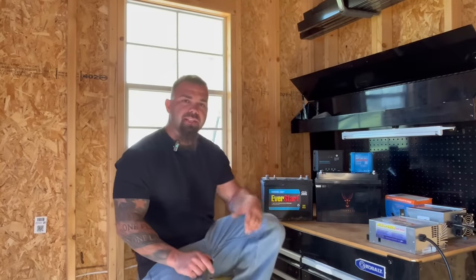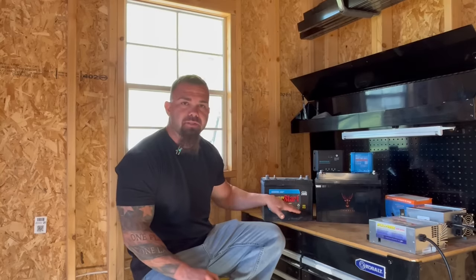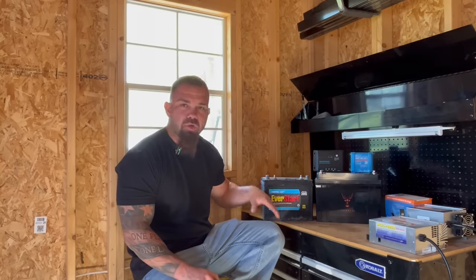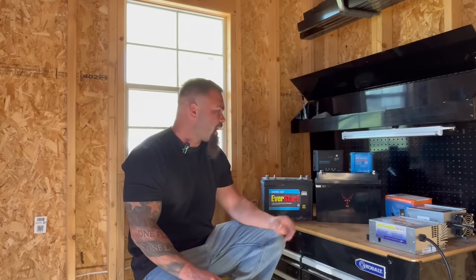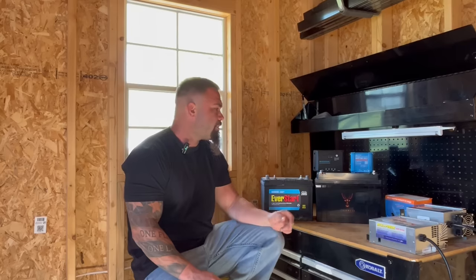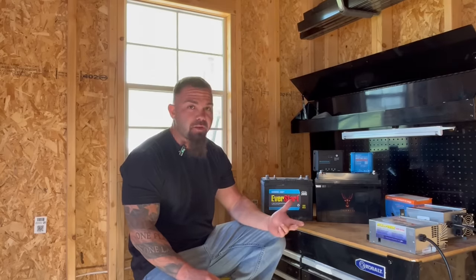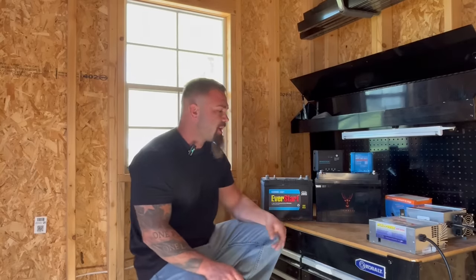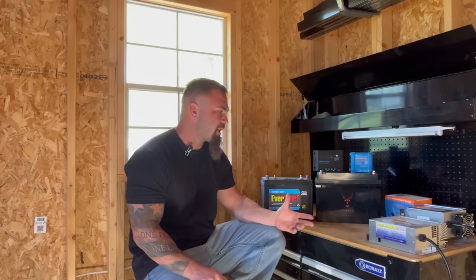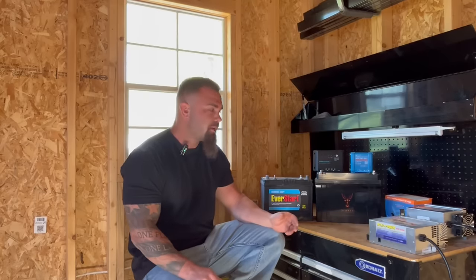We're back with another one. Today we're going to be discussing the differences between standard batteries in your RV, boat, marine applications, and a lithium battery. A lot of these lithium batteries are now coming marketed as drop-in replacements, which is true in some regard and not true in others. We're going to go into that and explain the differences and how to make sure you're getting your setup right for lithium so you're not having nightmare situations.